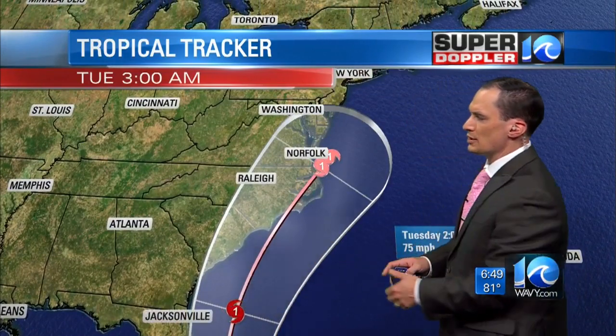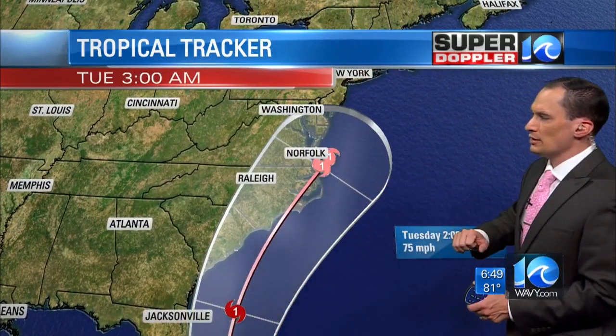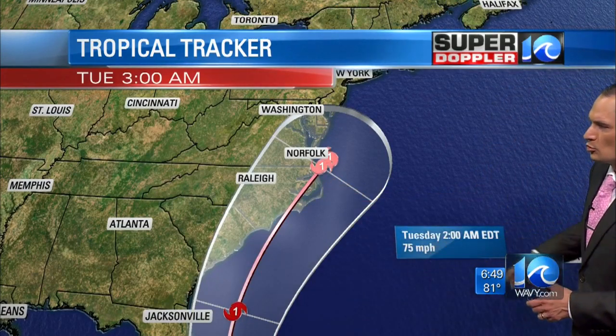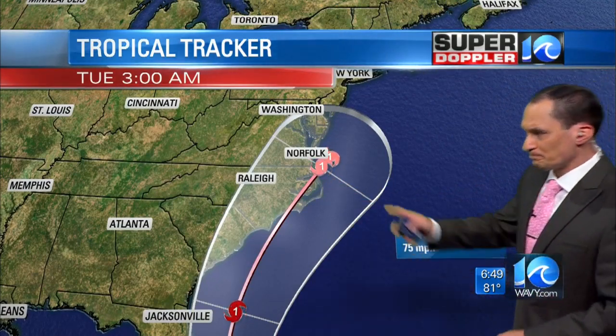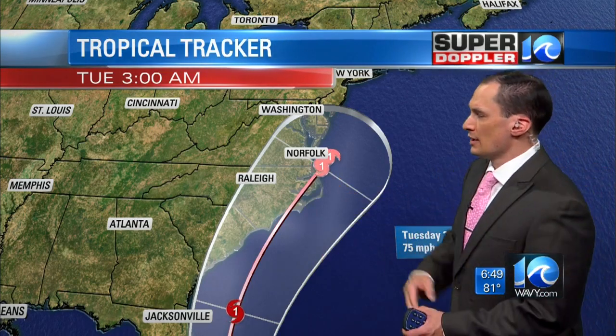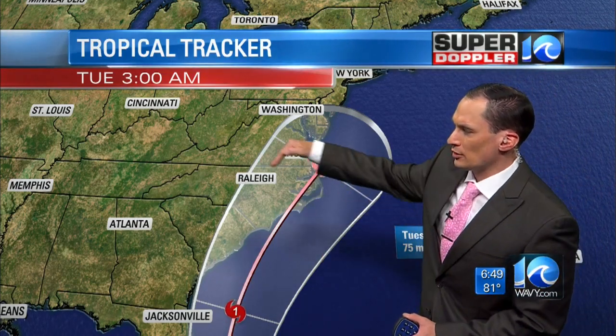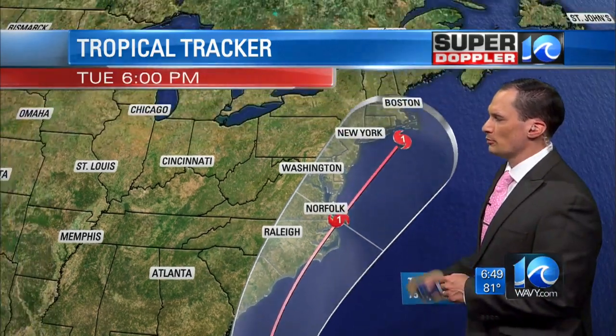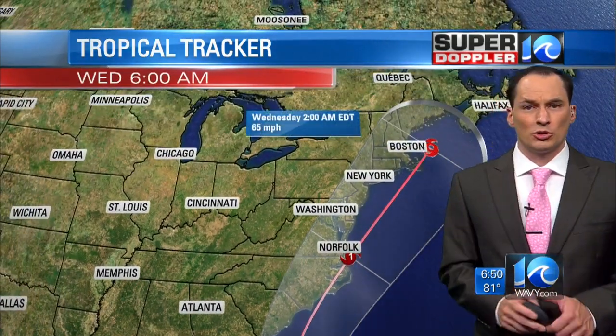Then it's going to move northeast quickly going into late Monday and early Tuesday. This line represents Tuesday morning at 2 a.m., still as a category one hurricane. There's still uncertainty in the track — the possible path is pretty wide. It could go offshore, could go inland a little bit, and then it moves away from us as we go Tuesday into Wednesday. That's the latest official forecast.